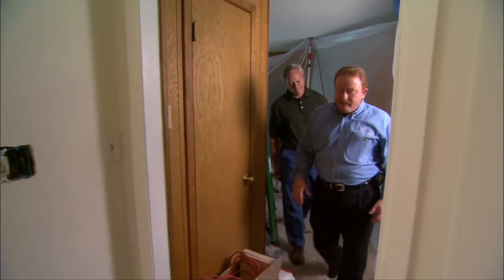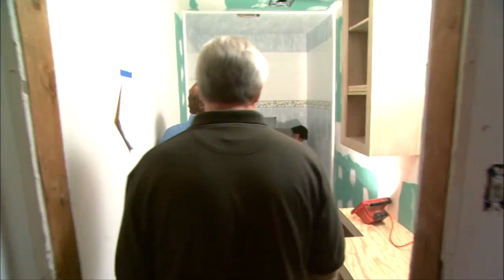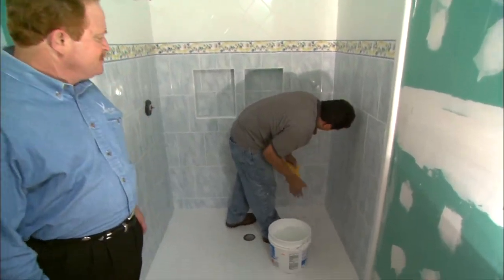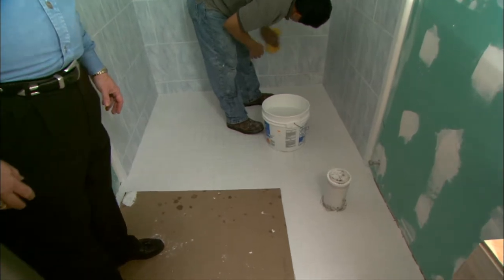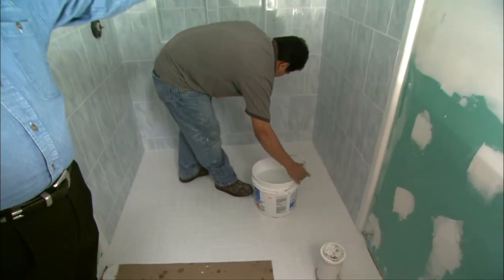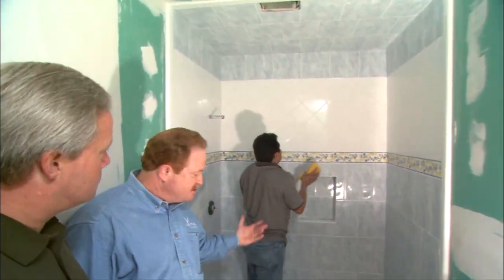We're working on the ceramic tile in the bathroom today. Oscar is doing the final wipe-down on the floor. That looks great, and it will certainly accommodate a wheelchair with the size of it — and no curb at all. You can just roll right in. The floor is gently sloped to the drain, and we'll have a shower curtain across here. It's easy to get in and out whether you're in a wheelchair or not — a very easy-to-use shower.